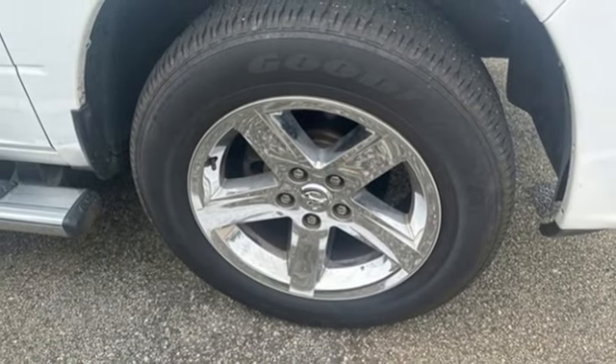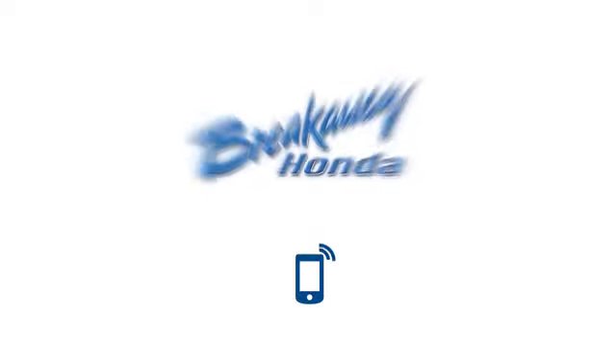Driving is believing. Test drive it today. Call, click, or stop in today.